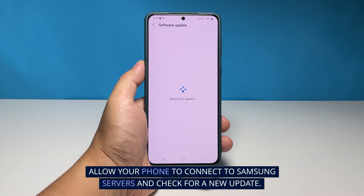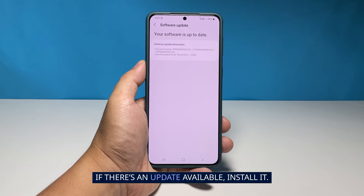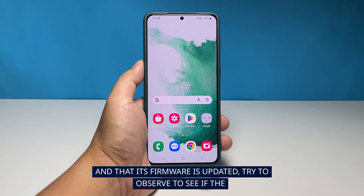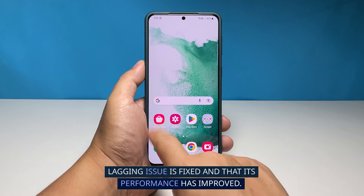Allow your phone to connect to Samsung servers and check for a new update. If there's an update available, install it. After making sure your phone has enough storage space left and that its firmware is updated, try to observe to see if the lagging issue is fixed and that its performance has improved.